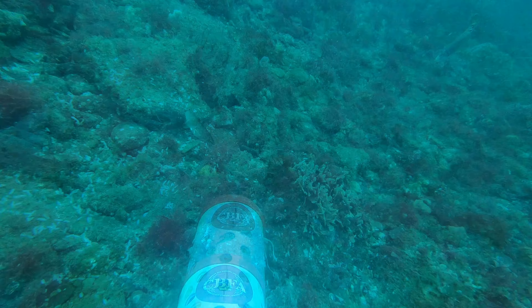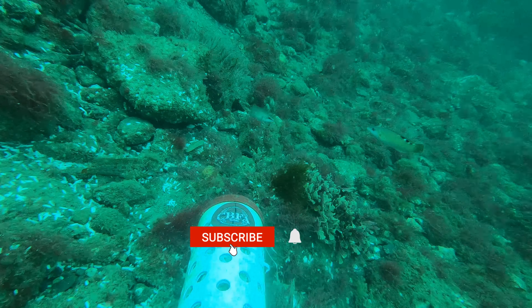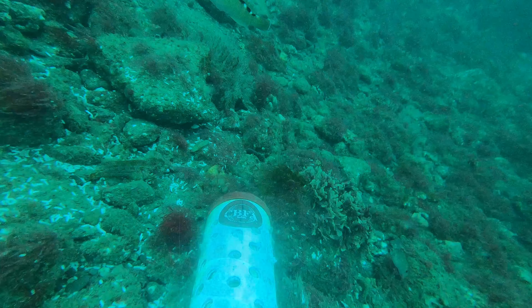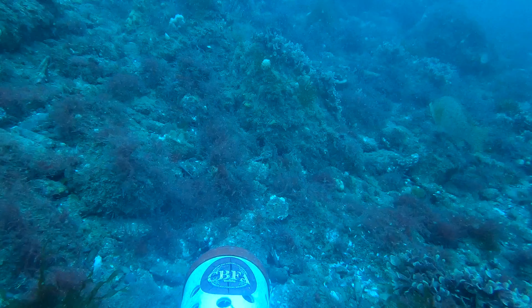As you can see here we've got a female cuckoo wrasse - looks absolutely beautiful. That's a ballum wrasse there and a pouting that's just swam off shot. That's the ballum wrasse swimming along now.